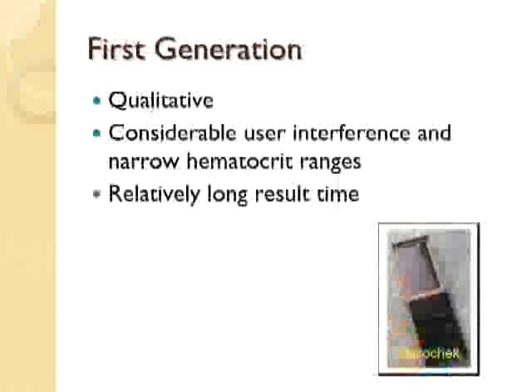Then we came to the first generation of the meters that we are getting to know and use today. These provided qualitative results instead of quantitative results. They were able to considerably decrease user interference and narrow the hematocrit ranges, but still took a relatively long result time. There was still enough operator-dependent steps where people experienced a lot of errors, with result times in these first-generation meters ranging from 40 seconds to 2 minutes.